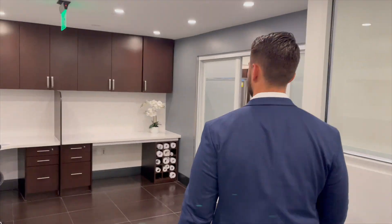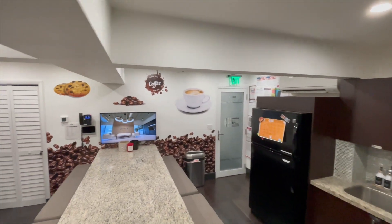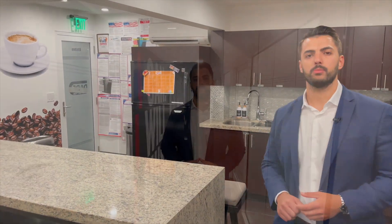As we continue to make our way down the office, I'm going to show you where our team collaborates on a daily basis. Stepping into this area, this is our kitchen. This is where our team gets together on a daily basis to grab snacks, have lunch, and really take their minds off of work for a little bit just to enjoy their meal.